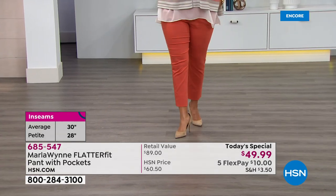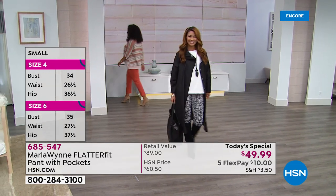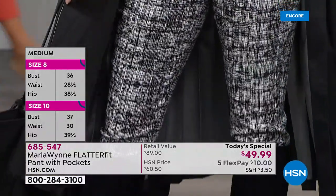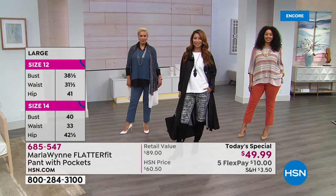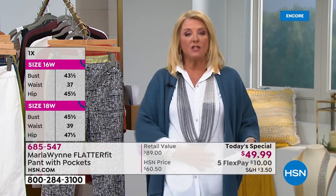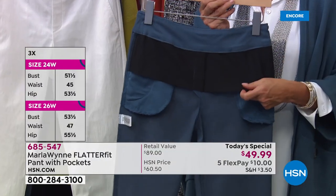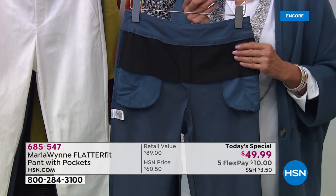These are great transitional pants — wear them now with boots in spring, and even through summer they're so comfortable. We have sold hundreds and hundreds just in the first few minutes on air. If you're thinking about getting them, give us a call. One reviewer said: 'I love Flatter Fit because I never have to wear shapewear again.' The secret is a panel in the front that slims you and fits right at the waistband.